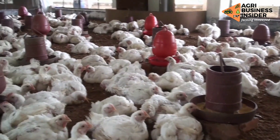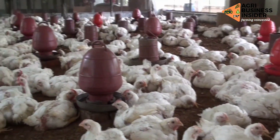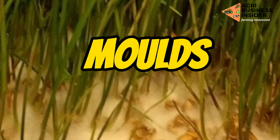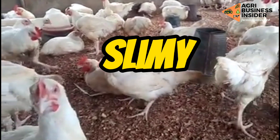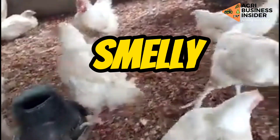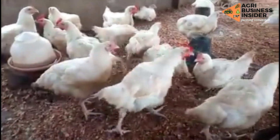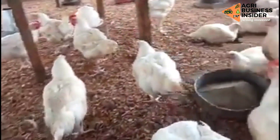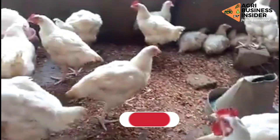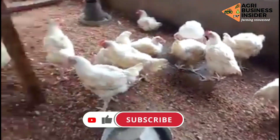One important caution: you must avoid grains that have mold, grains that feel slimy, and grains that are smelly. If you observe mold, sliminess, or a bad smell, this indicates contamination and you cannot feed these to your broiler birds.